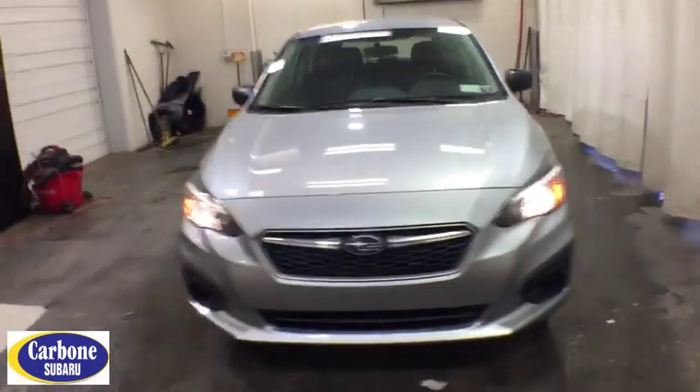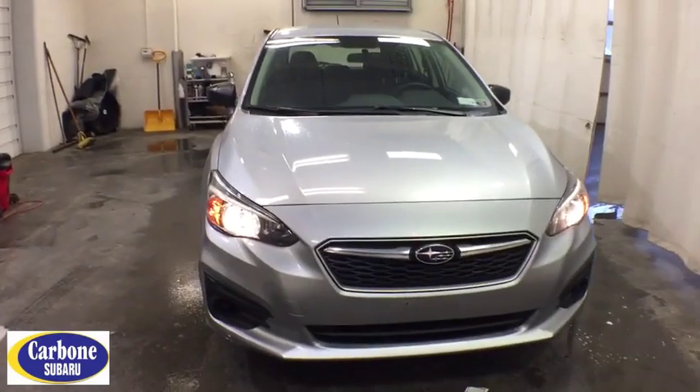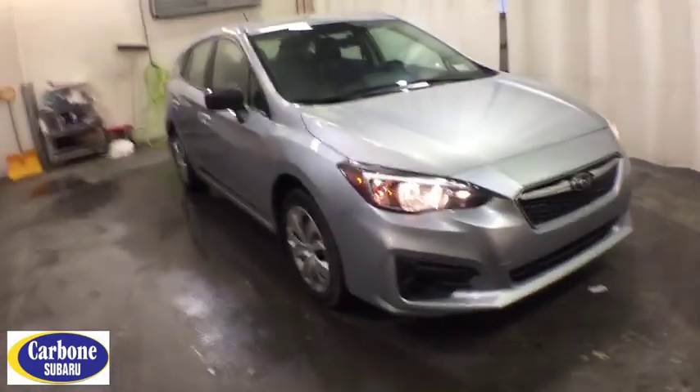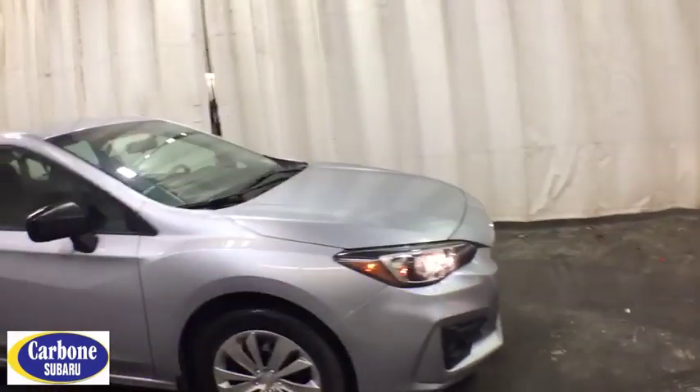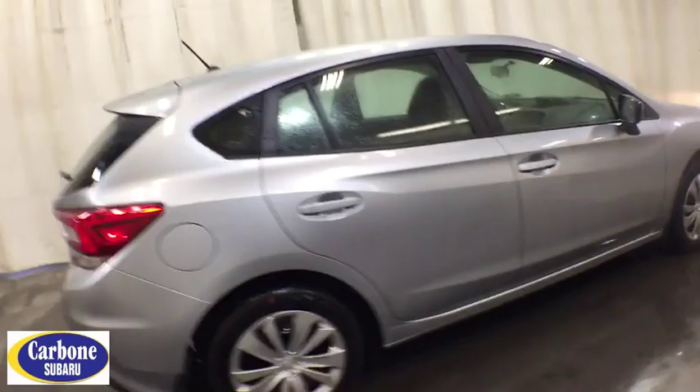Looking for the right vehicle? Check out the 2019 Subaru Impreza. A spirited drive and lifestyle-equipped amenities make Subaru Impreza the smart choice for dynamic people. Full throttle fun and performance grounded in safety and efficiency.